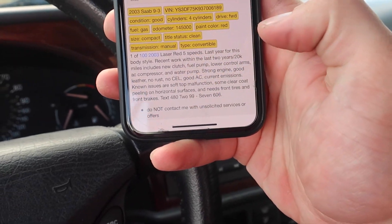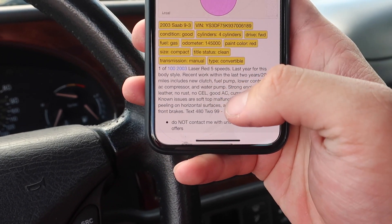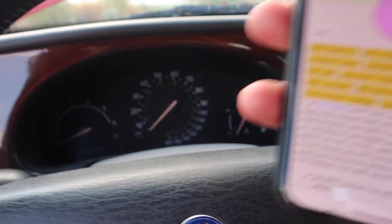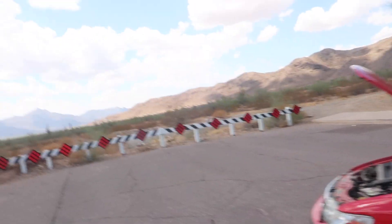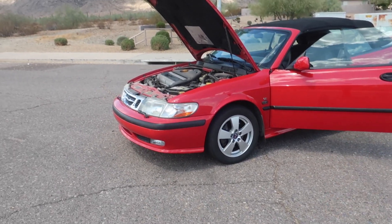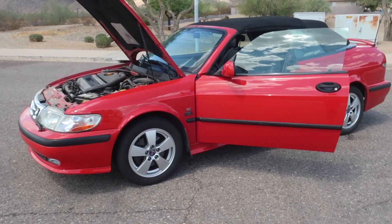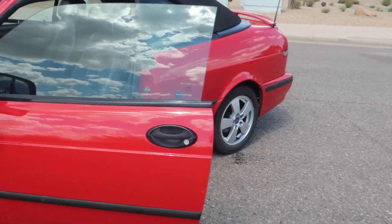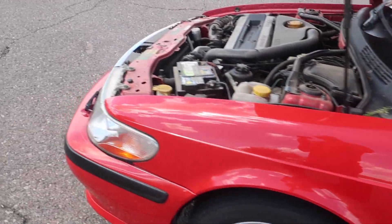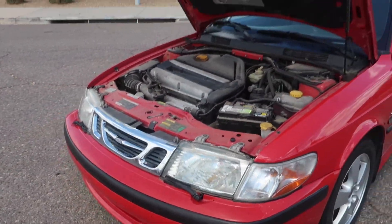Work my dad has done since he's owned it: new clutch, fuel pump, lower control arms, AC compressor, and water pump. No check engine light. And for you east coast Saab owners, you might be a little bit jealous — since it's been in Arizona for a very long time, there is zero rust. This car is structurally sound, it's mechanically sound, it's a very, very good car.